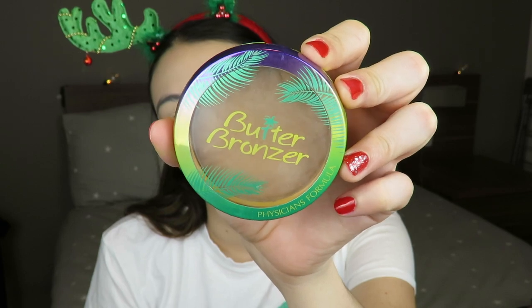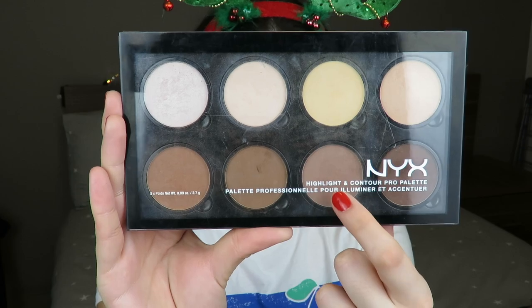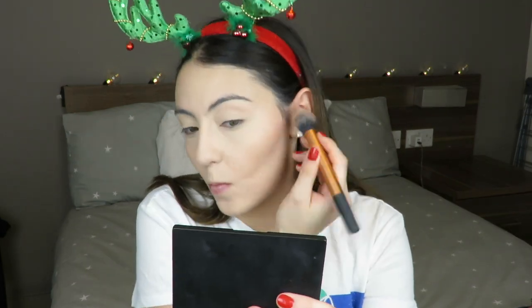Moving on to bronzer — as per usual I'm using the Physicians Formula Butter Bronzer. I love this bronzer and use it every single time I do makeup. If you guys know any other bronzer similar to this shade, please let me know in the comments below because I'm obsessed with it and have no idea what else compares.